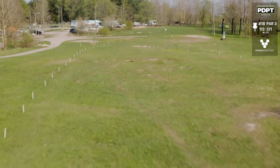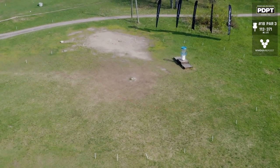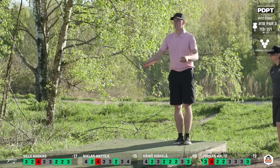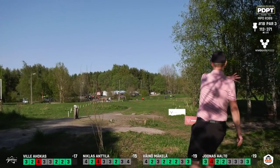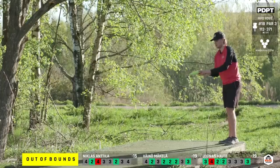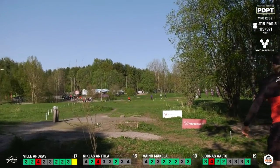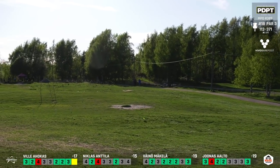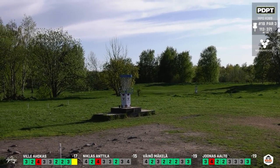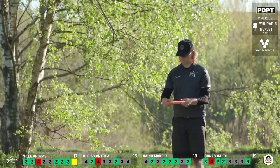Last hole — hole 18, par 3, 371 feet, and this one is no gimme. OB everywhere, and we saw in round two that the wind picked up some discs. Players really want to go with a big forehand and use the ground play to skip it up near the basket. Ville tries the backhand — might fade out just a little too quick — the same mistake as round three, just kind of flexed out a touch. Vino and Jonas are tied going into this final hole. Vino plays it safe — a little bit of a safer shot to mid circle two — putting the pressure on Jonas to also throw safe.